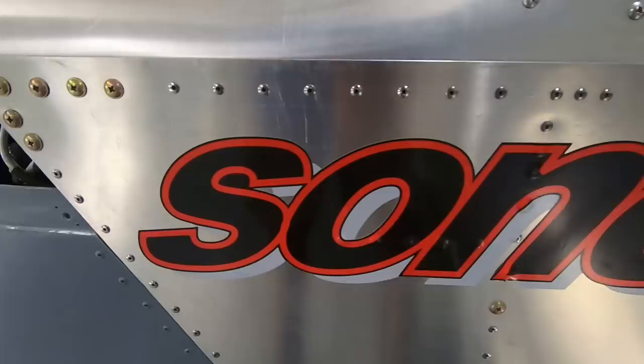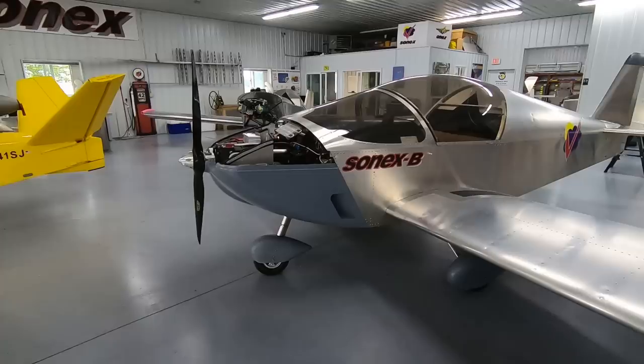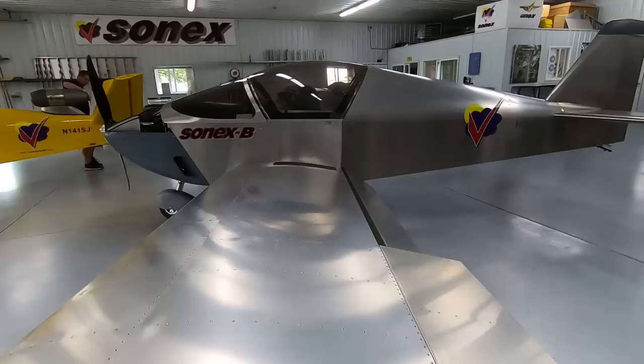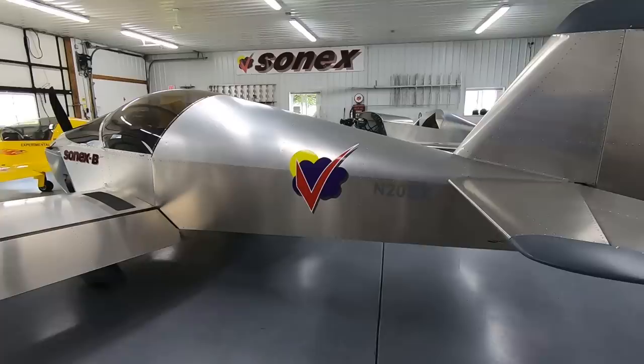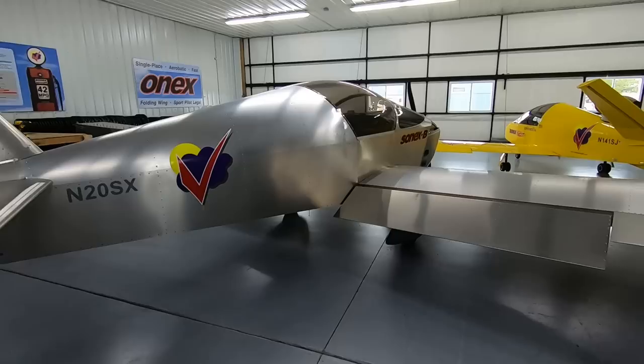Frontal area was a concern with the B models since we do have a slightly more blunt nose with the new cowling. But the big change we also made has to do with going to side cooling exits, which allowed us to eliminate the large lip for the cooling exit on the bottom of the cowling — we're no longer fighting the positive pressure on the underside of the fuselage. That's actually made the aircraft a little faster and it cools really, really well.